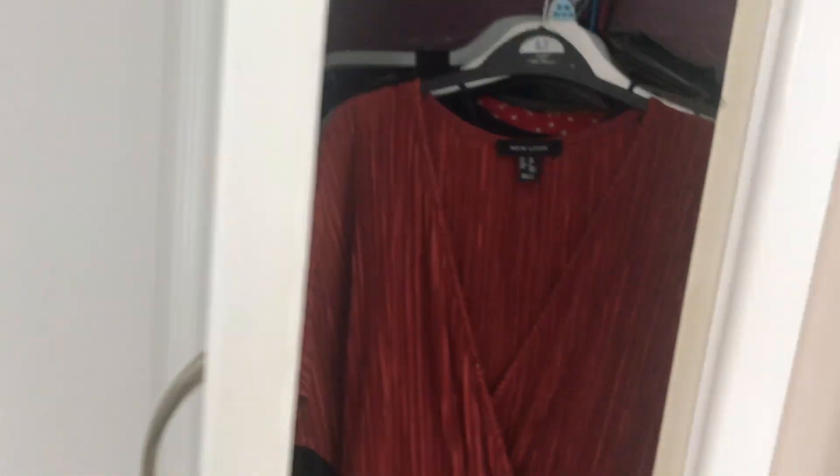I don't really use this cupboard a lot, it's only for storage. You only see a little bit of it, but it's full length and we use it for full-length clothing — so my jumpsuits and dresses are all in there.